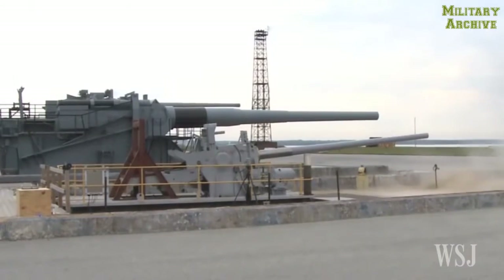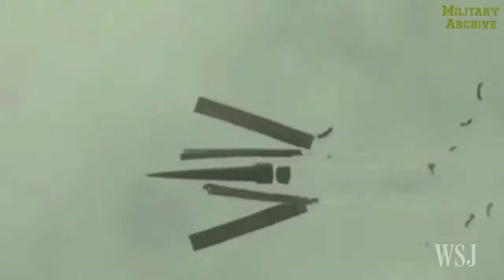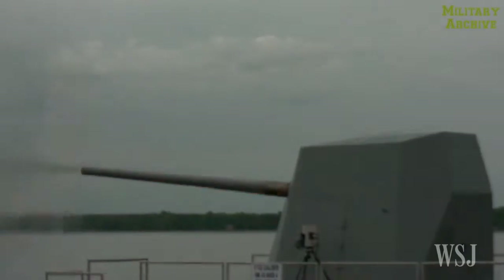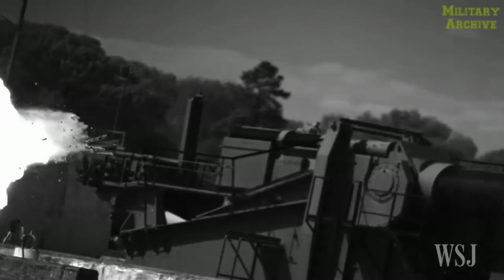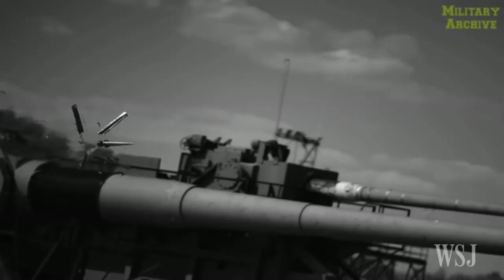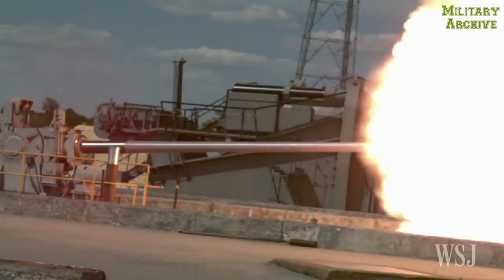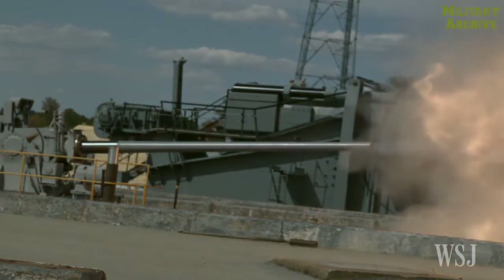Another adaptation: the rounds designed for the railgun can also be used in a host of other weapons, vastly extending their range and power. You can fire out of naval guns, you can fire out of army guns, you can scale the guns, which provide you an awful lot of different launchers with a very deep magazine of very cheap rounds, which will allow you to track incoming aircraft or missiles, ballistic missiles, cruise missiles, and potentially shoot them down like a big shotgun shell.